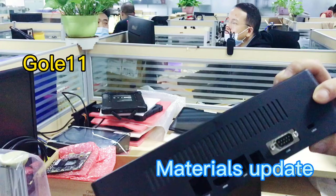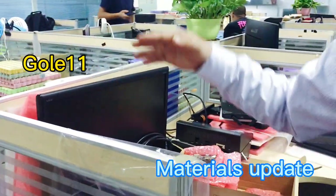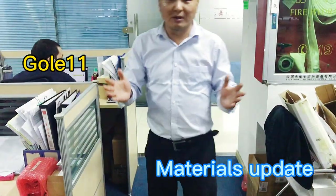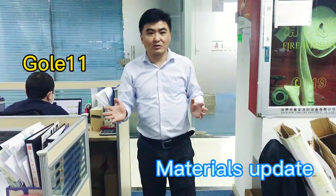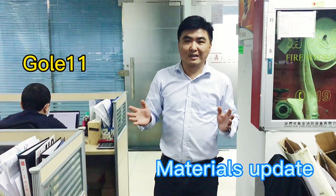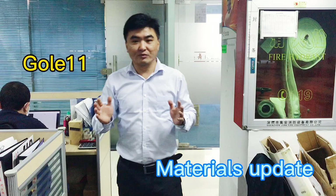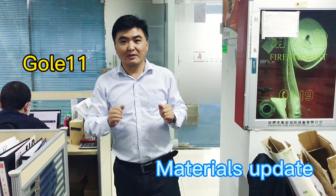Some of these prototypes might be for another future model. This is where the engineering department works on the GOLA 11. The GOLA 11 will be delivered in late May or early June, on time.